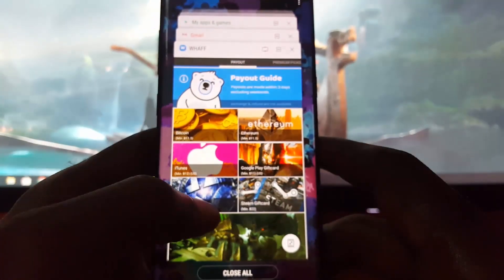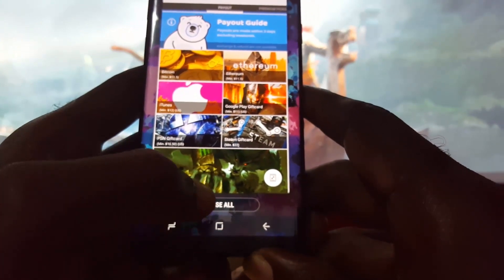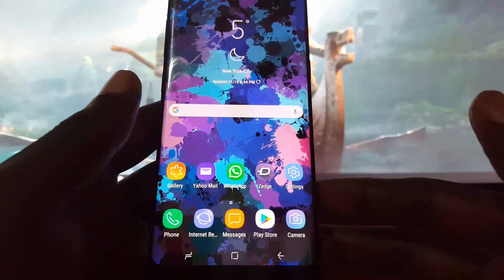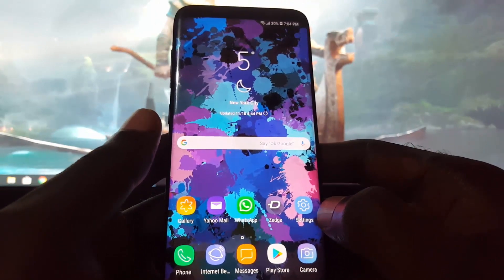Another way to do this is to tap and bring up all running apps, then just go ahead and close them, because those are loaded in memory.